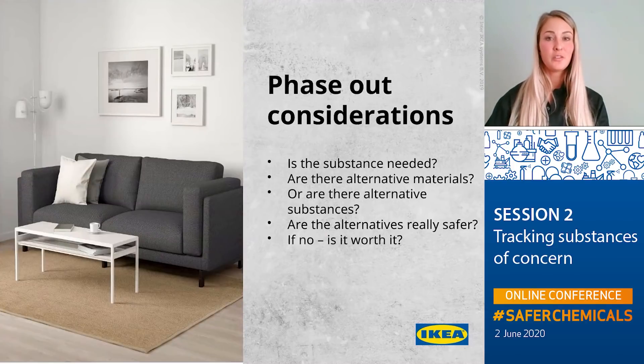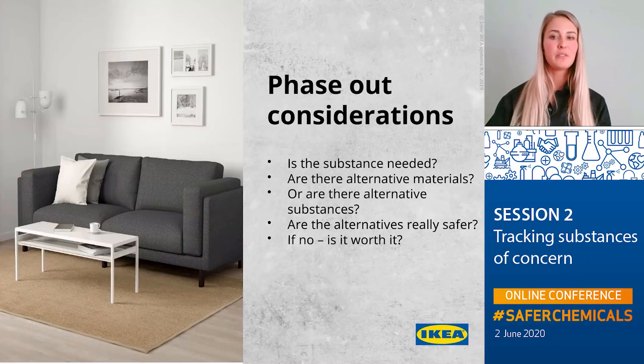When we want to phase out a certain substance or group of substances, we ask ourselves a number of questions. First, is the substance really needed — is the property it provides truly essential? If yes, we ask whether there are any alternative materials that do not require that particular chemical treatment. If no, we ask whether there are any alternative substances, and what data is available about those — are they really safer? And if it appears there are no safe alternatives, we sometimes have to ask ourselves whether it is really worth continuing to use a particular substance.